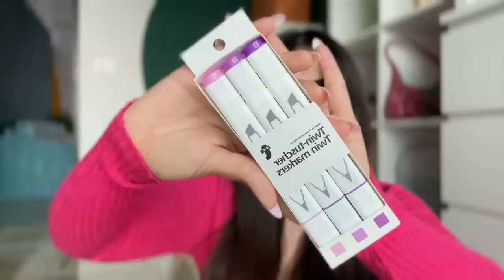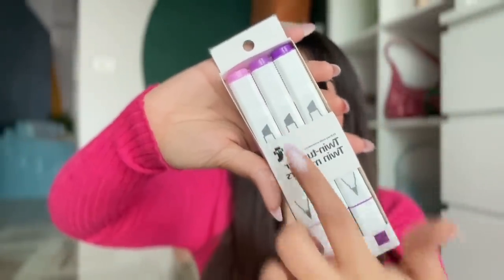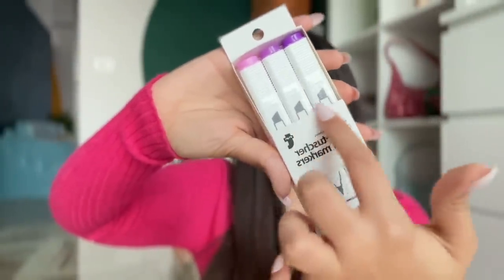Another pack of markers, and these are properly in the pink category — there are three different shades. The best part is these are twin markers: one side has a thin nib and the other side has a highlighter-type nib. They're great for doodling and if you like making little sketches with markers, you will really enjoy using these.